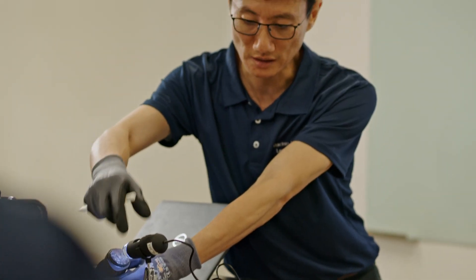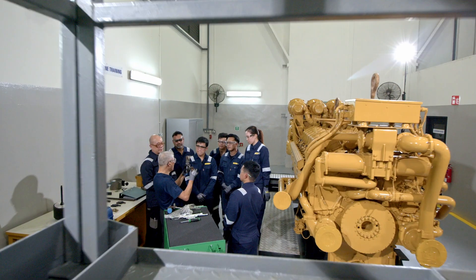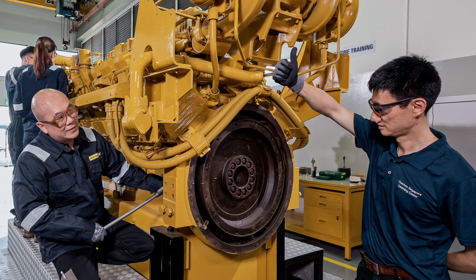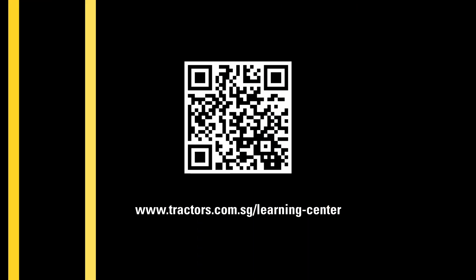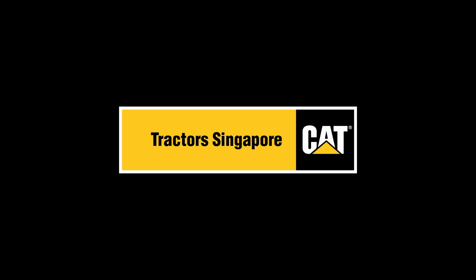With the team of experienced, certified Caterpillar instructors and well-equipped facility at Tractors Singapore Learning Centre, you can be sure that your technical learning experience will be an engaging and effective one. Contact us to start your learning journey today.